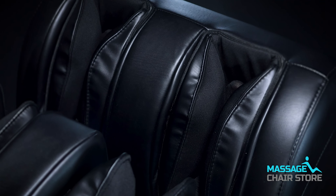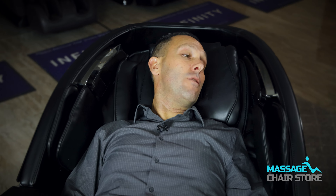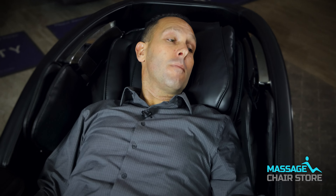The M878 also has intelligent voice command and control. This hands-free feature allows you to activate the massage programs simply by asking, for example, 'switch to voice mode' or 'recover,' with no need to reach for the remote.